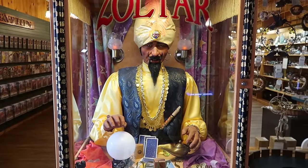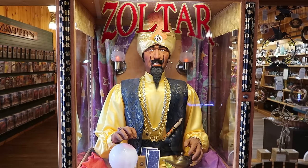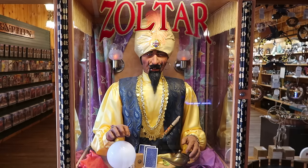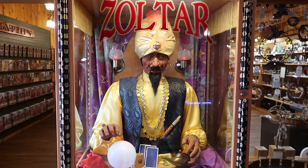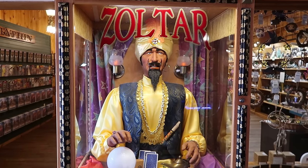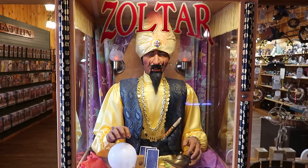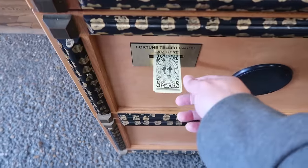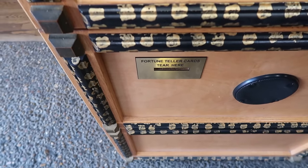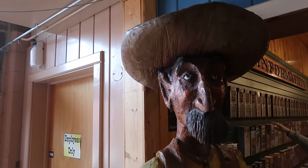Zoltar is here to give you the wisdom of the ancients. He says: 'Destiny is not a matter of chance, it is a matter of choice — it is not a thing to be waited for, it is a thing to be achieved. Create your destiny wisely, my friend.' And surrender a bit more wealth for more instruction. This wild west carving is known only as the Sheriff.